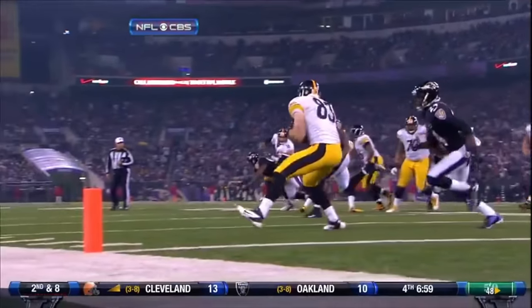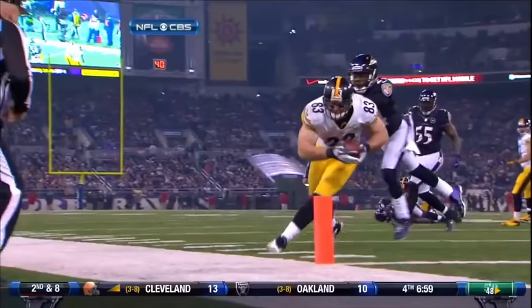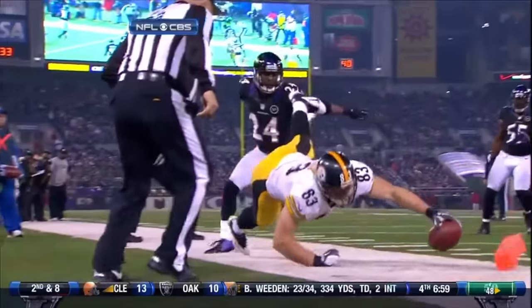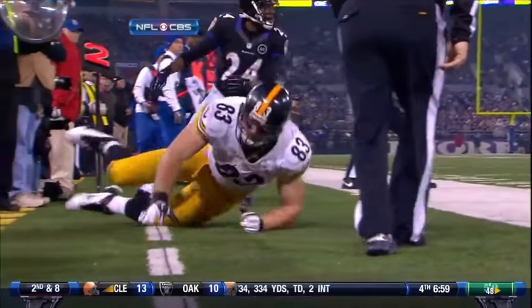You know, you said it earlier Jim — Heath Miller is such a part of this offense. He's not out of bounds, gets it to the pylon, that is a touchdown. Watch the left foot go.